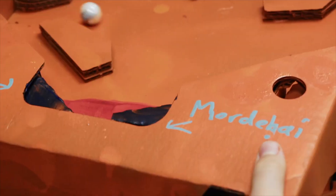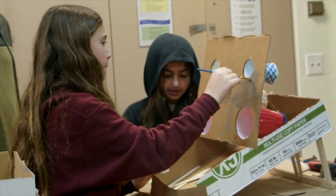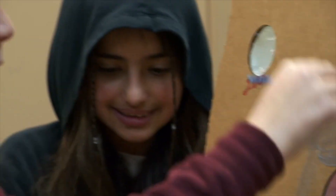The Makers Lab is one of my favorite things where kids can go in and tinker and build different things. It's just such an incredible space for kids to really pursue creativity.